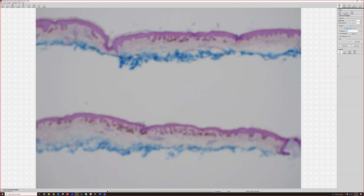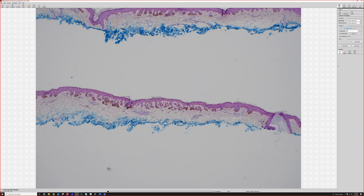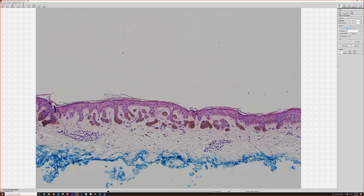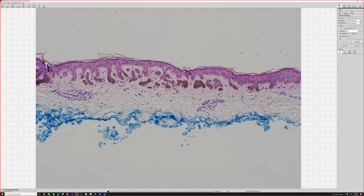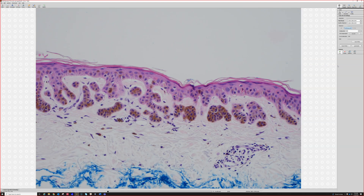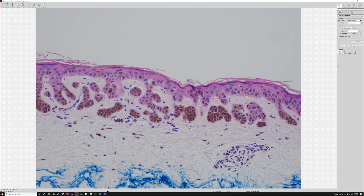So when we go closer, we see elongated rete ridges, we see a lot of pigment, and it does look like nests. But when you start dermpath, this looks like, oh, those must be nests, must be melanocytes. But once you've done this for a little while, you recognize that what look like nests are actually enlarged tips of the rete ridges. And those pigmented cells are actually keratinocytes, not melanocytes.